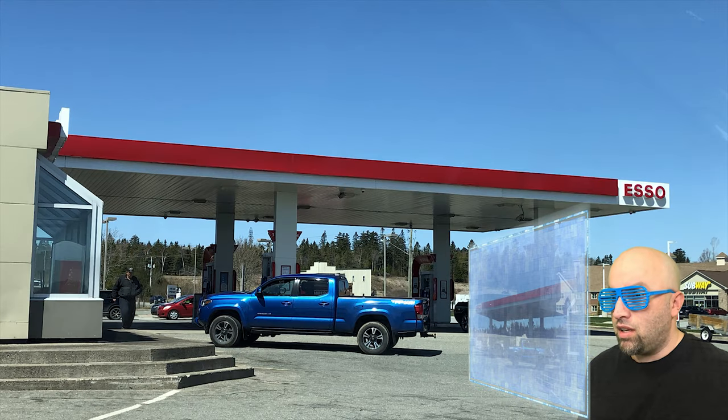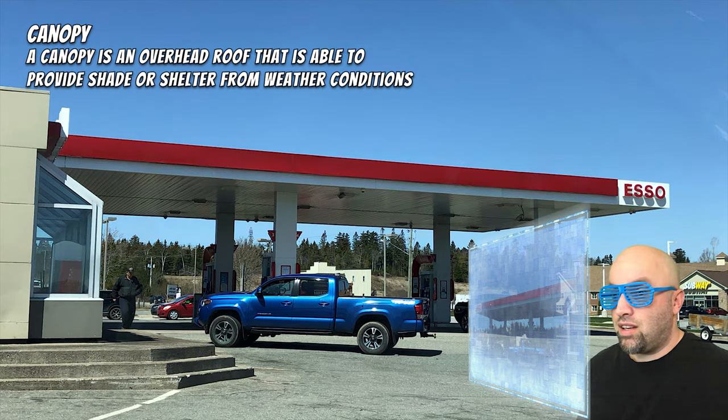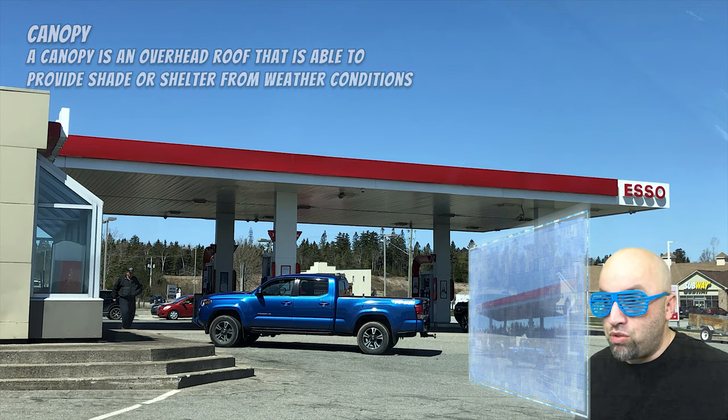All right, computer, please resume the video. The camera's just pointing up in the sky. Oh, that looks interesting. Computer, why don't we pause the video and zoom in? Computer, please identify what that thing is. Computer says this is called a canopy — an overhead roof that is able to provide shade or shelter from weather conditions. Computer, please zoom out and resume the video.